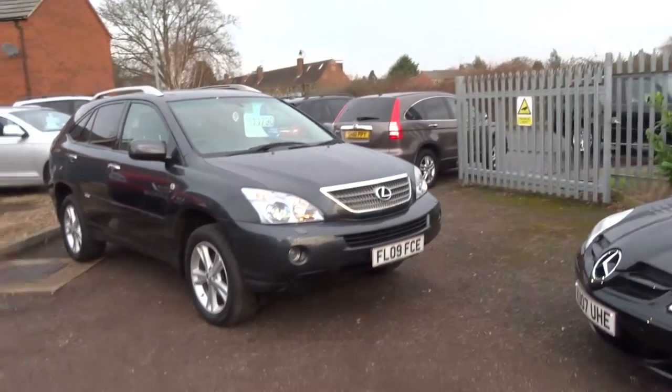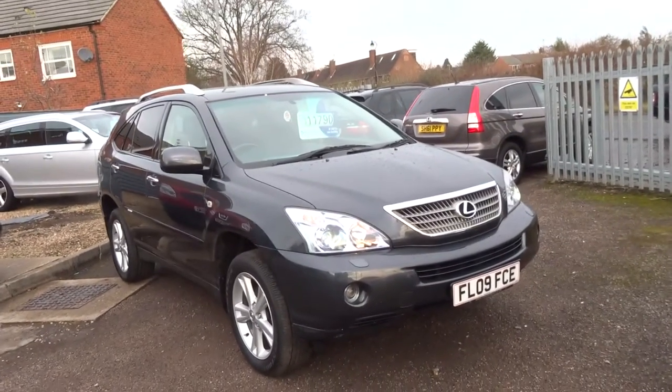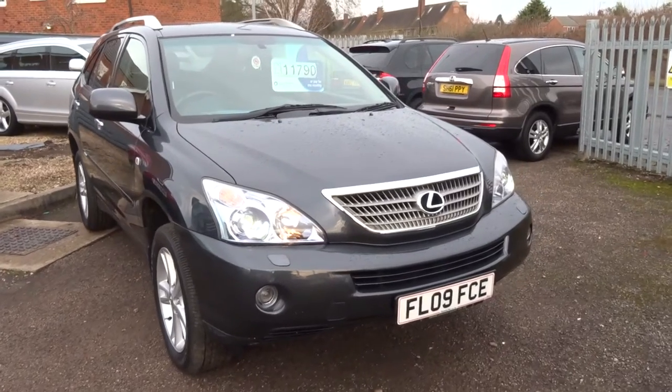Hello from Country Car. George here. I'm going to do a brief presentation on this Lexus 400 hybrid.